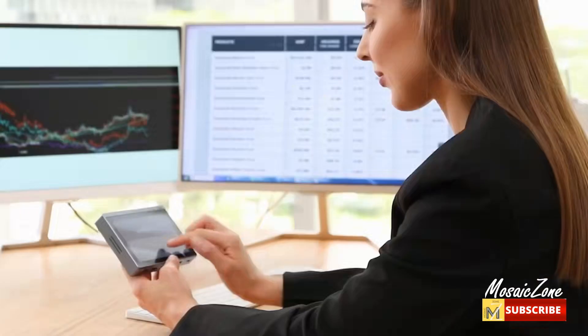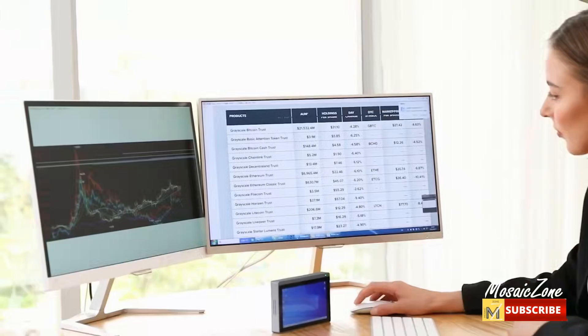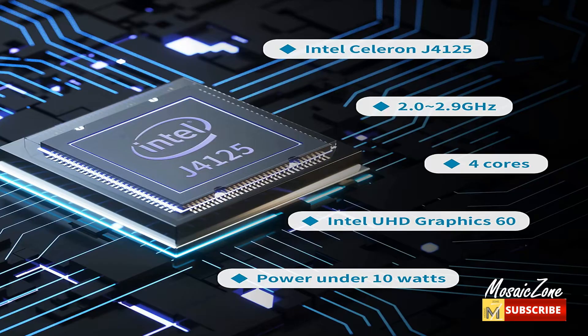The mini PC comes pre-installed with Windows 11 Pro and a valid license that supports remote desktop access. It has TPM 2.0 hardware and supports Windows 11 Pro upgrade, as well as Windows 10, Ubuntu, and Linux systems. It also supports IoT building, making it ideal for developers and programmers running dual custom OS.